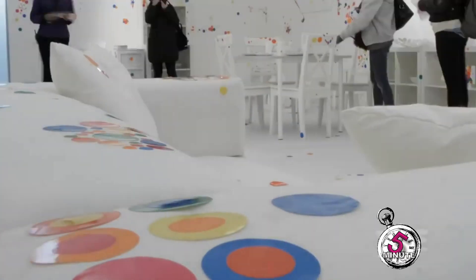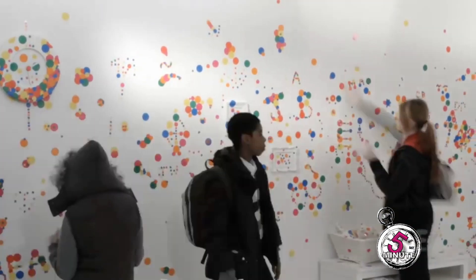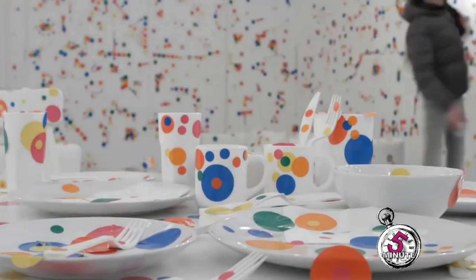Kusama is best known for her brilliantly colored dotted surfaces — her installations with blow-ups and walls covered in brilliant spots.